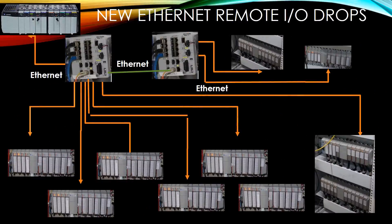Once all the IO has been rewired, our new network would look like this. Each drop communicates to a network switch, which communicates to the ControlLogix processor.